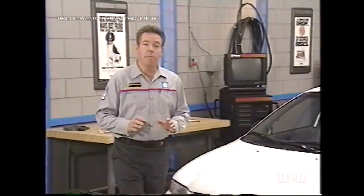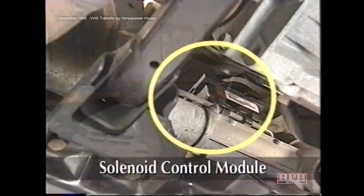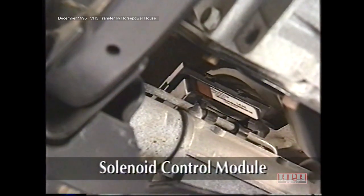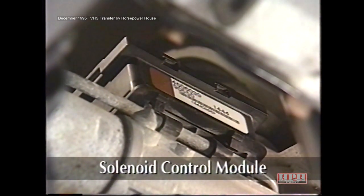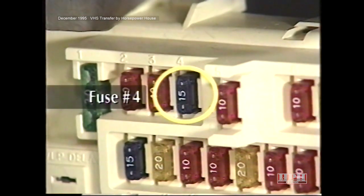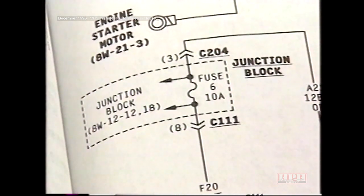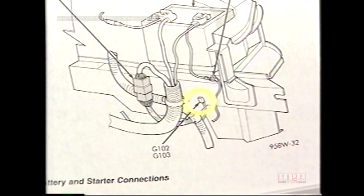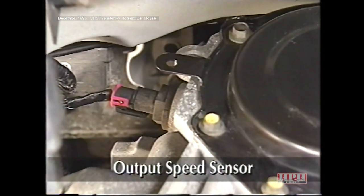The speed proportional steering system used on some LH and JA models is quite different than that used on the Grand Cherokee. The system's solenoid control module, or SCM, is mounted on the power steering gear. One connector provides inputs to the module, while the other is used for the module output. The module receives power when the ignition is in run — through fuse 4 in the junction block on JA vehicles, grounded at the left strut tower; and through fuse 6 on LH vehicles, grounded at the left frame rail.